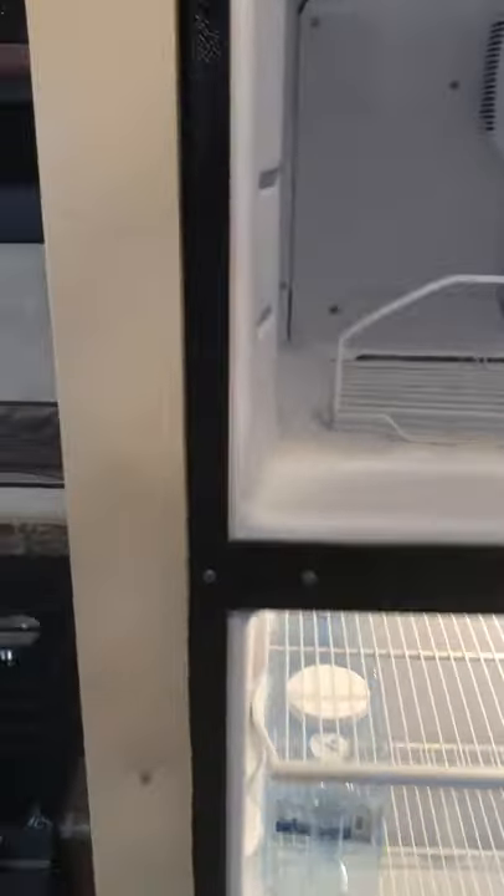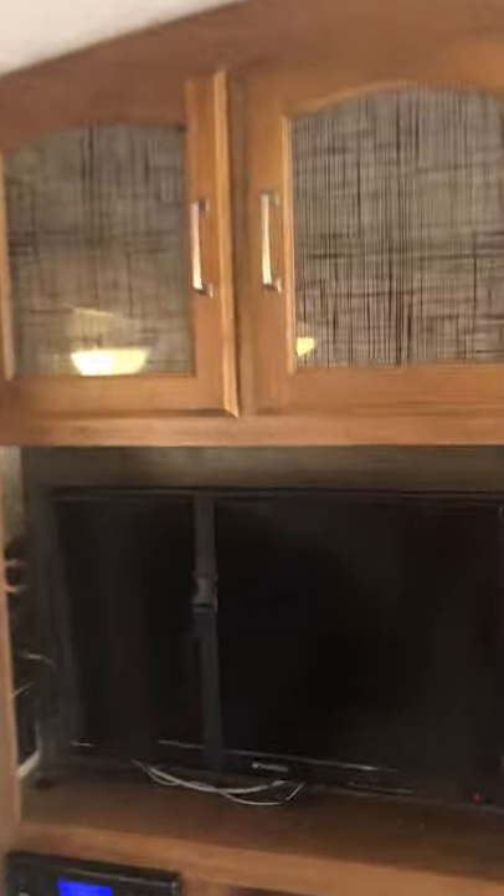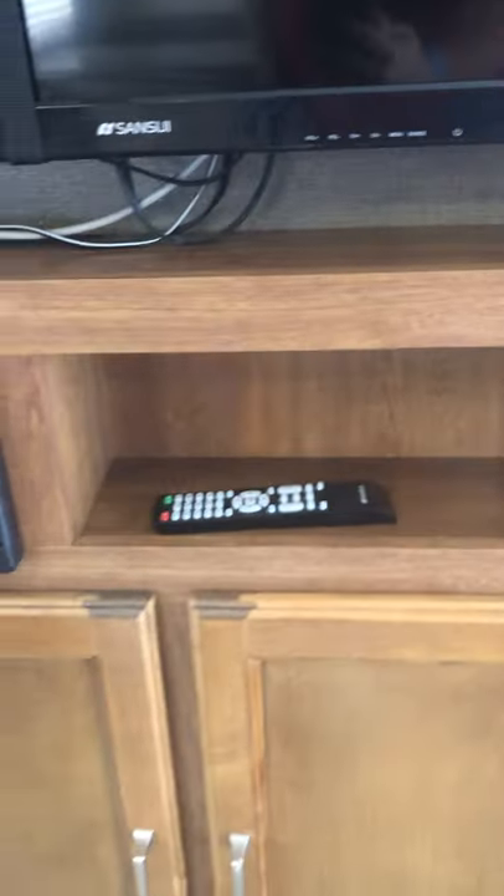Lots of fridge space — actually more than we have in our apartment. On both sides of the slide box there is a window, then two big picture windows — one behind the couch and one behind the dinette. On the other side of the slide box, there's storage above the entertainment area. It's not huge but our folder books of DVDs and CDs will fit in there.